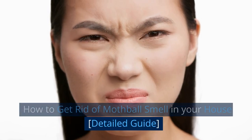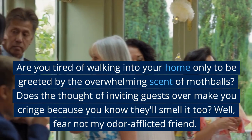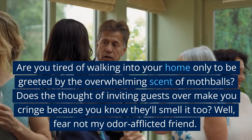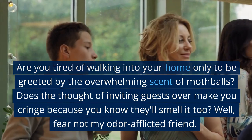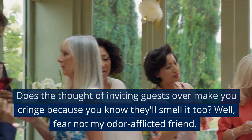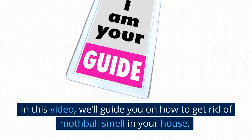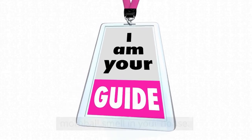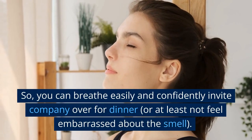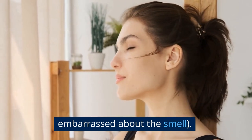How to Get Rid of Mothball Smell in Your House — a Detailed Guide. Are you tired of walking into your home only to be greeted by the overwhelming scent of mothballs? Does the thought of inviting guests over make you cringe because you know they'll smell it too? Fear not, my odor-afflicted friend. In this video, we'll guide you on how to get rid of mothball smell in your house, so you can breathe easily and confidently invite company over for dinner, or at least not feel embarrassed about the smell.